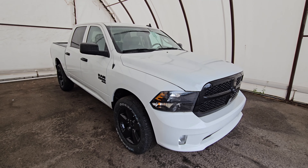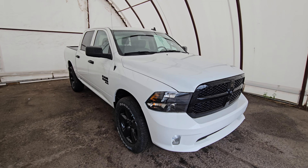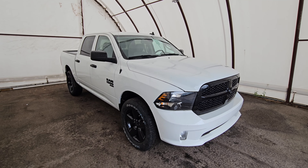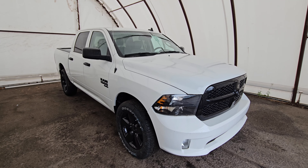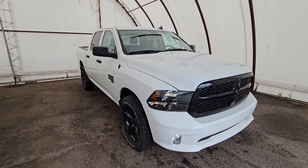Hi everyone, we have a quick look around at the Ram 1500 crew cab. This is one of the last 2023 models we have, which is why it comes with a nice rebate and zero percent finance interest rate for 84 months.